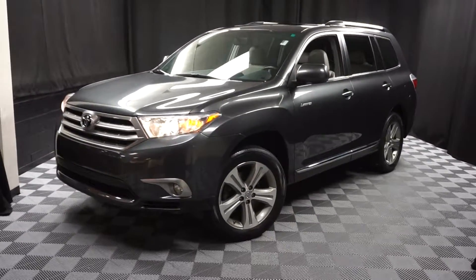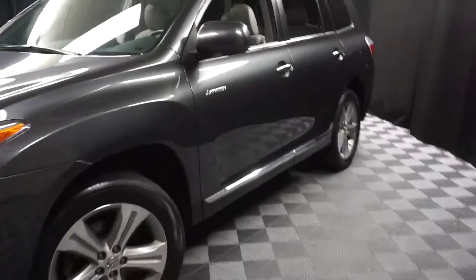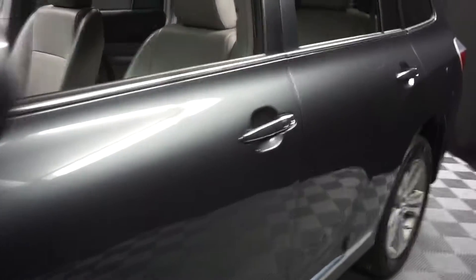All right, car shoppers, welcome back to Lexus of Wilmington. Just traded in is this 2012 Toyota Highlander Limited.